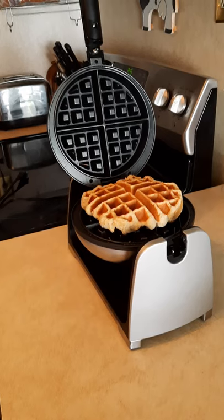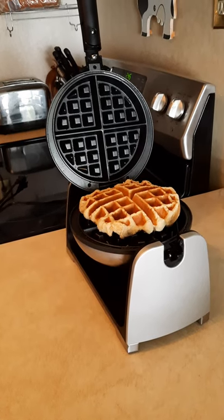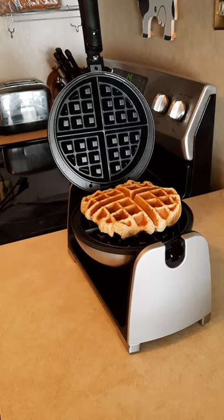Well, guess what? I found out that this waffle maker is fabulous and it works really well, so I'm keeping it.